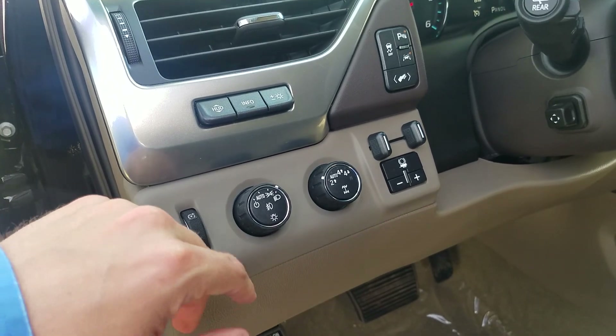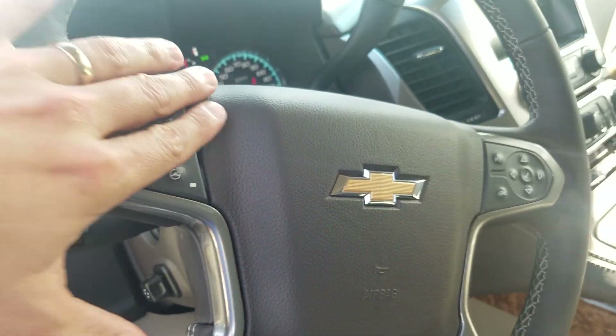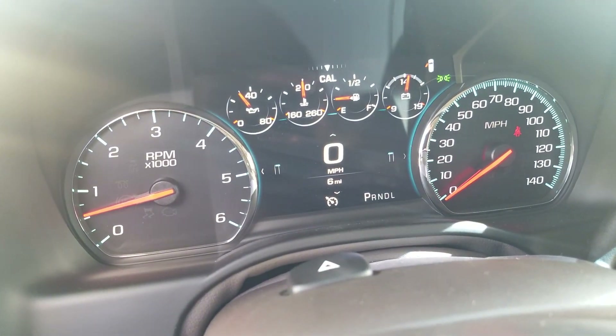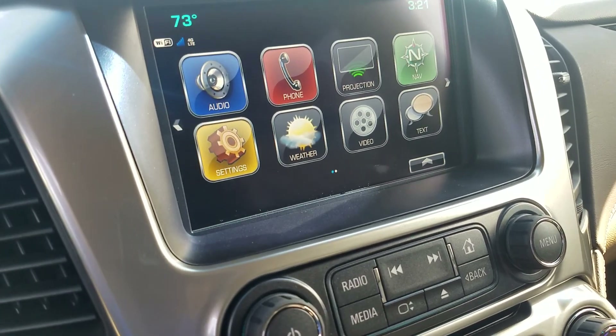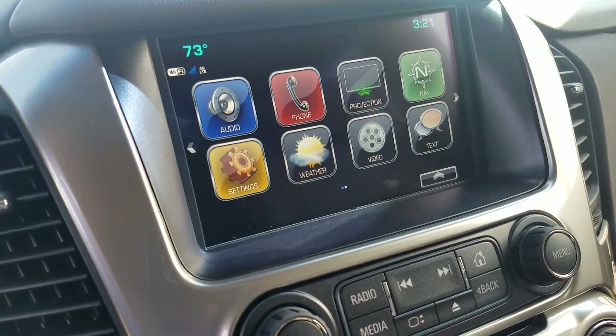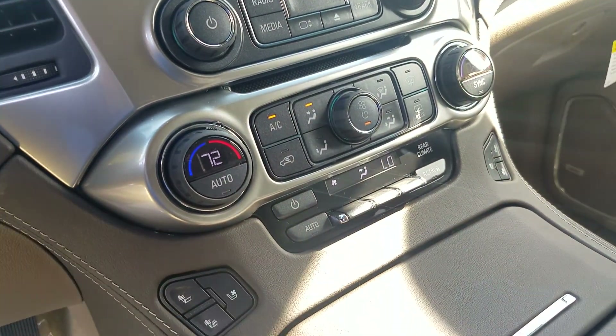Four wheel drive, switchable. Fog lamps, heated steering wheel, cruise control, Bluetooth hands-free. You've got an 8-inch color driver information center, an 8-inch MyLink radio with Apple CarPlay, Android Auto and navigation all built into that. Backup camera is standard as well. Tri-zone climate control.